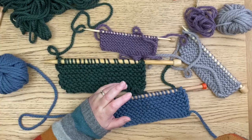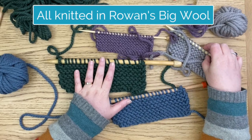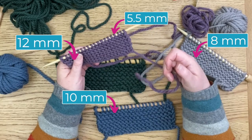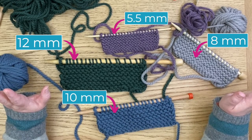Let's look at the samples I've got in front of me. I've already knitted these up so you don't have to watch me knit, but you can see I have four different colours of yarn on different needles. This is a 12 millimetre needle, this is a 10, this is an 8 millimetre needle, and this is a 5.5 millimetre needle. You can already see that there's a difference — it's kind of obvious when you look at it like that.